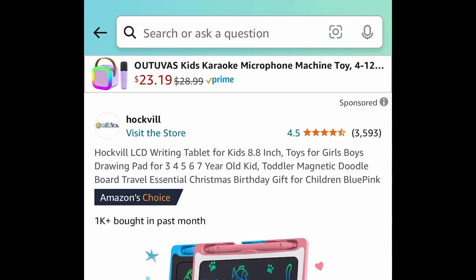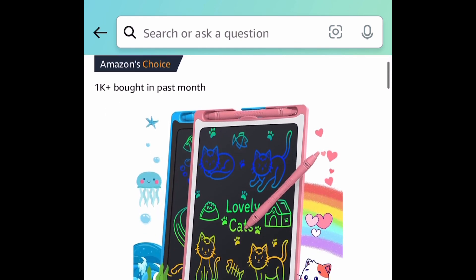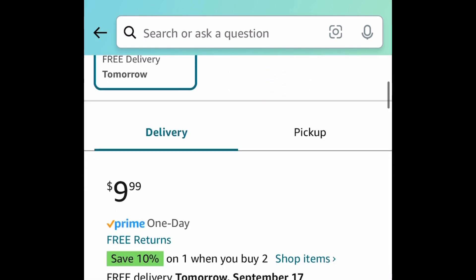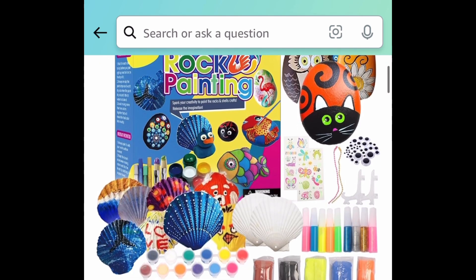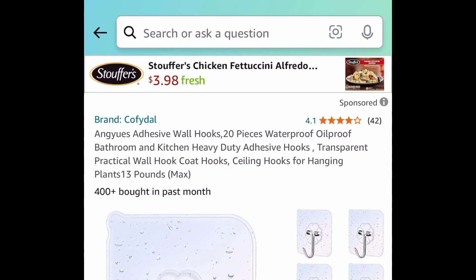Moving on to toys — kids love these doodle boards with amazing reviews. You can get one for $2.99, but a better deal is two for $4.99. Next is the rock and seashell painting kit — you get everything you see on screen, and with the code it's $7.49.